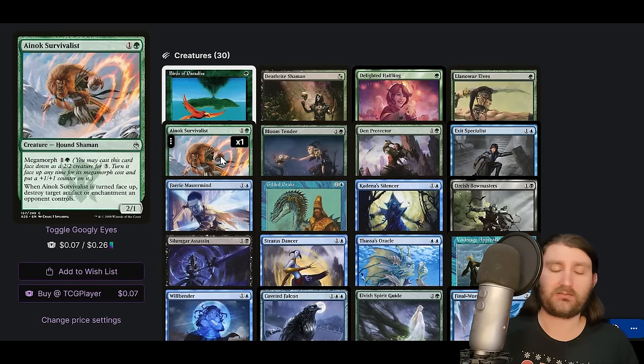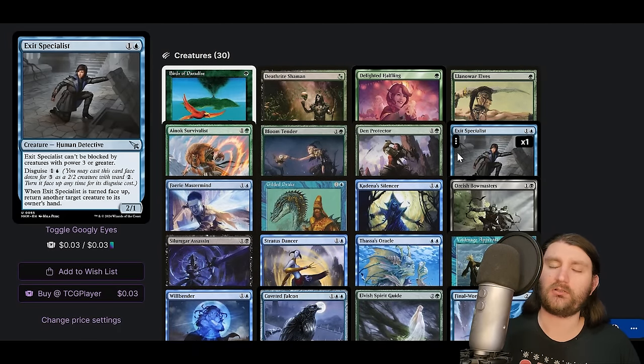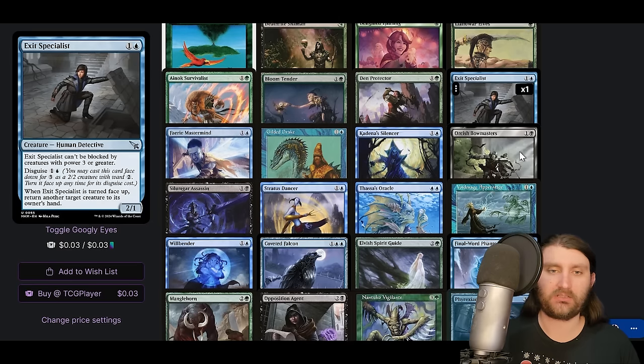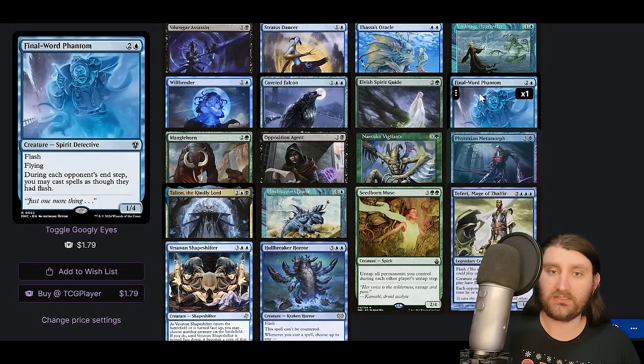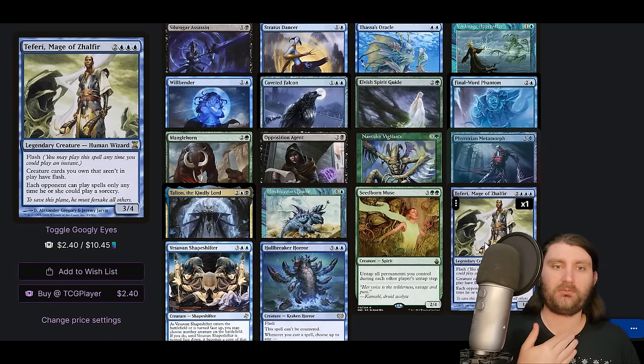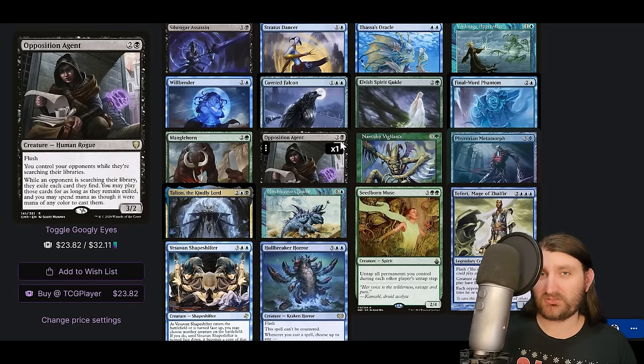Turning a morph face-up is a special action, not an activated ability — it doesn't get shut down by Grand Abolisher or anything like that. They pretty much have to Stifle it. We saw more decks using morphs, like the Temur Animator deck I recently covered. There are lots of strong abilities on these morphs, and you can play them at instant speed with Final Word Phantom or Faerie Mage to cast them each turn. You can draw a card and get a thing, draw a card and get a thing, or play big effects like Coveted Falcon.